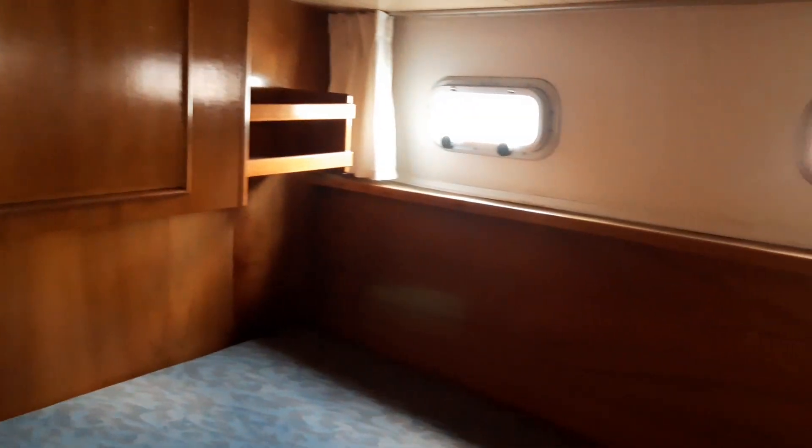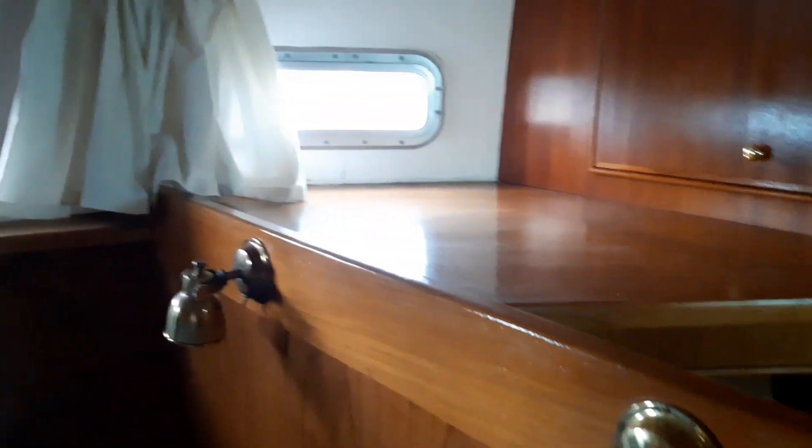Heading further aft, we go into what is the main owner's suite cabin, with a double berth and three portholes. The third porthole reaches over what is either an occasional child's berth or even a pilot berth, which goes across the stern. There's plenty of storage space above and below, with a wardrobe.